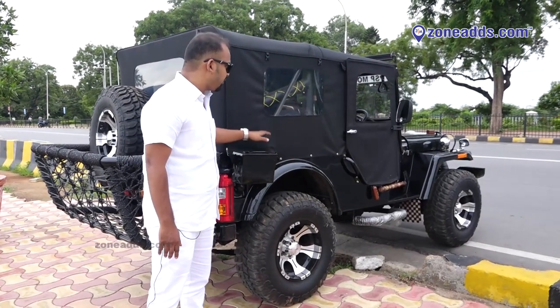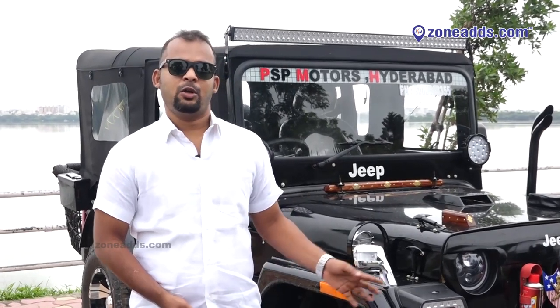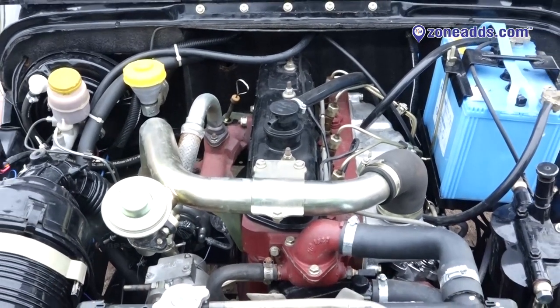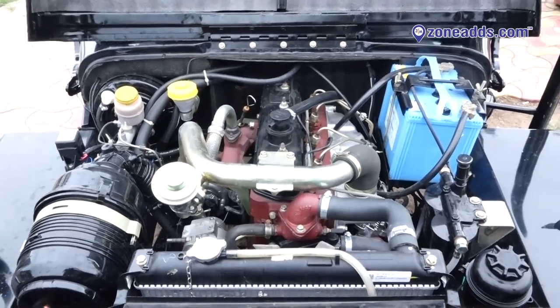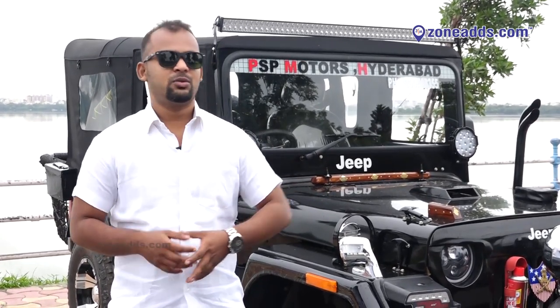This is a 1947 old-style toolbox. This vehicle uses a Bolero engine — a DI turbo engine. We have power brakes, power clutch, and power steering. The vehicle comes with AC. It is a heavy, smooth engine. You can see the engine warranty as well.